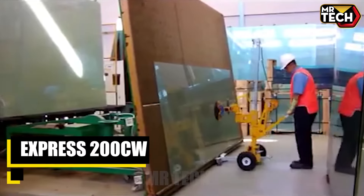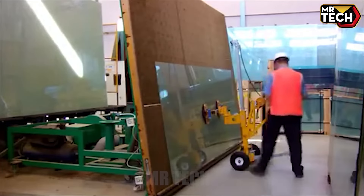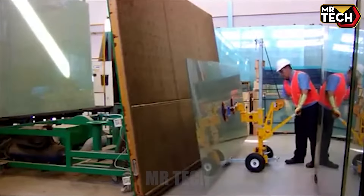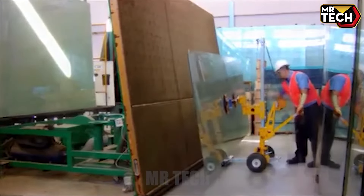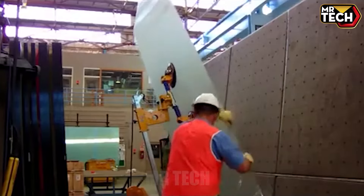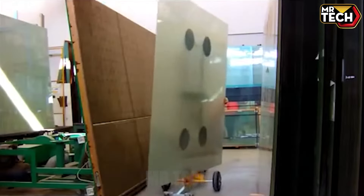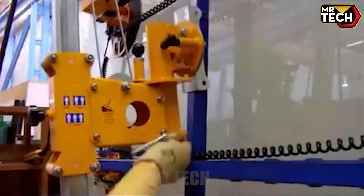Looking for efficiency in glazing operations? The Express 200CW delivers with a lifting capacity of up to 200 kg (440 lbs), priced competitively around $5,000. Its portable design and adjustable vacuum cups make it perfect for tight spaces, offering unmatched convenience for small-scale glazing projects.